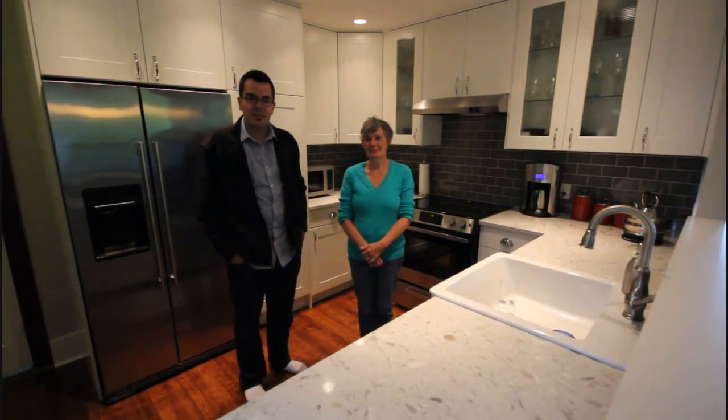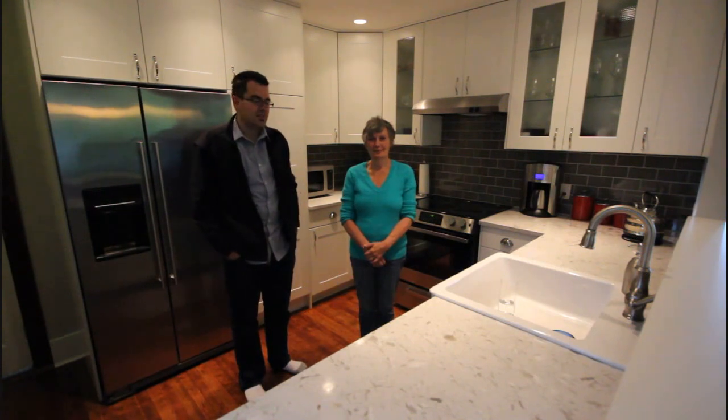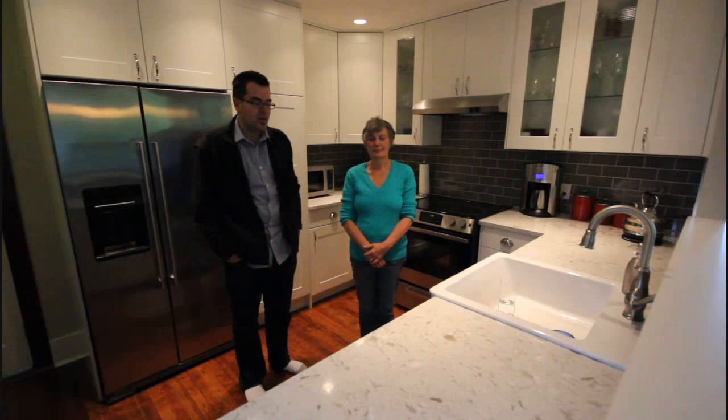This is Marco from Fair Realty. I'm in Fairfield in a beautiful townhome, and this is Deb, the owner. She recently had the kitchen completely renovated using an Ikea kitchen, and I would just like to get her thoughts on the process and the final outcome.